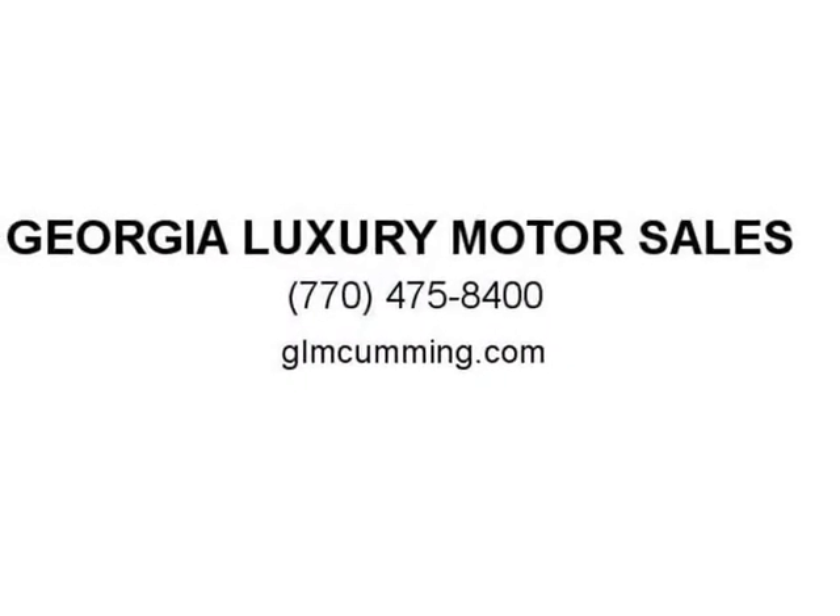This Ford F-150 XLT comes complete with remote keyless entry, cruise control, low tire pressure warning, ABS brakes, CD player, rear bumper step, service records available, and 4WD with 17-inch machined aluminum wheels.